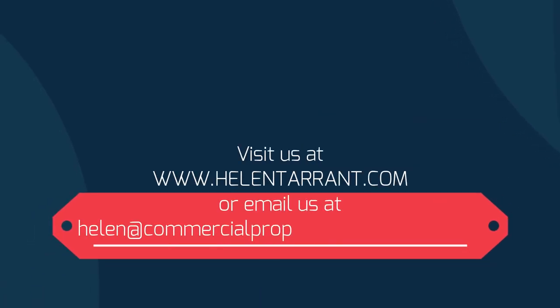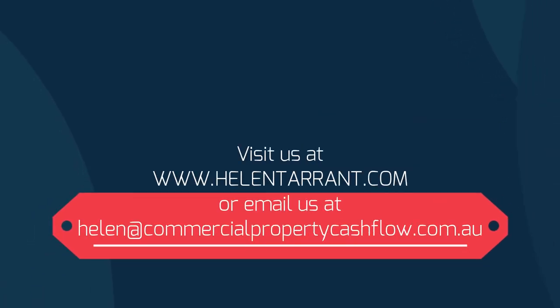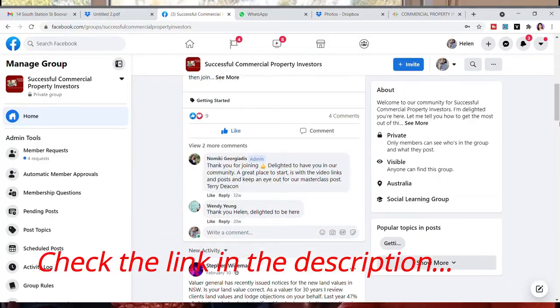That's what puts our fingers on the pulse, and it's really important for your commercial journey, especially if you're starting out. If you're looking for a more detailed strategy and want a personalized step-by-step plan to achieve financial freedom through commercial property, reach out at helentarrant.com or email helen@commercialpropertycashflow.com.au. Join our Facebook page as well. Until next time — Renee will be on the road and we look forward to helping you in your commercial property journey.